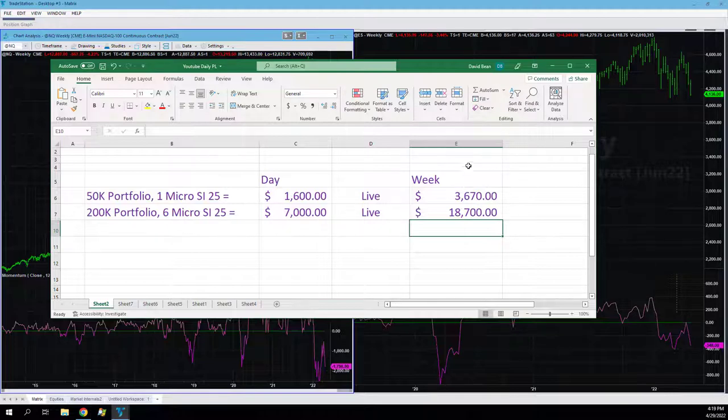Up 3670 on the 50k, up 18,700 on the week on the 200k. So good week in a down market — it's important to be able to navigate these markets.